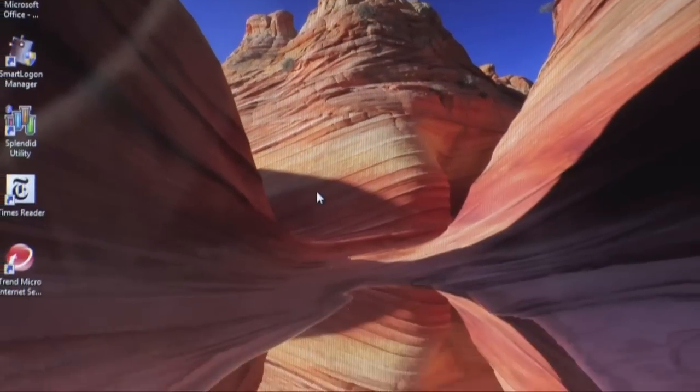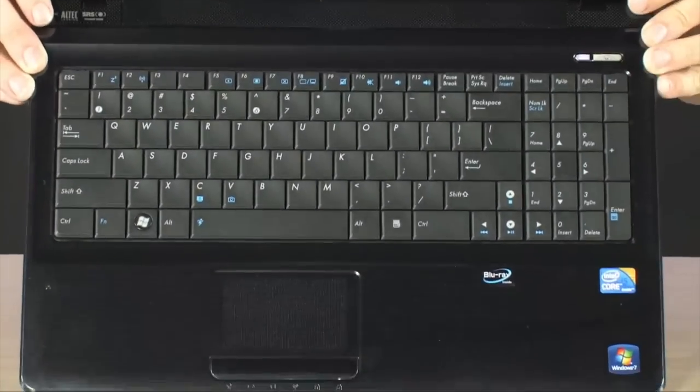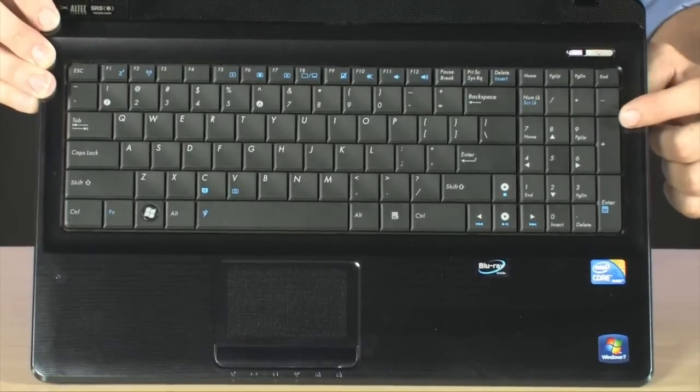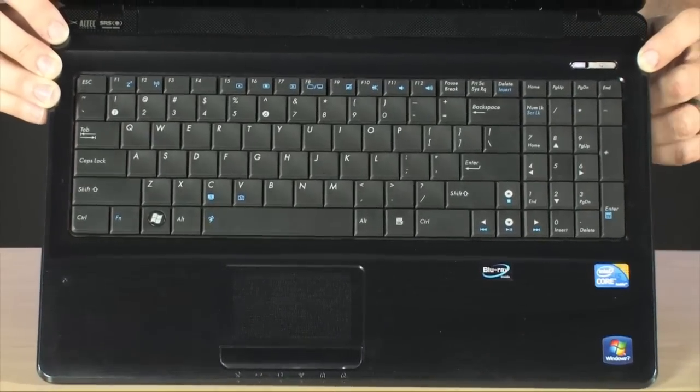And then, of course, a really great keyboard. This keyboard feels really nice when you're using it, and as you can see, it is a full keyboard, so you do have a numeric keypad on there as well.